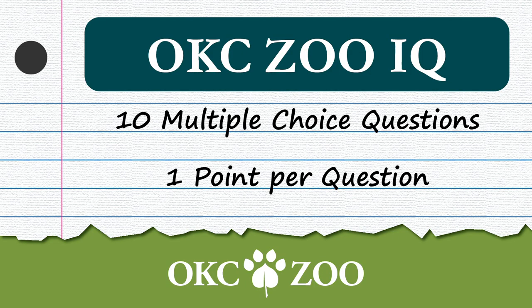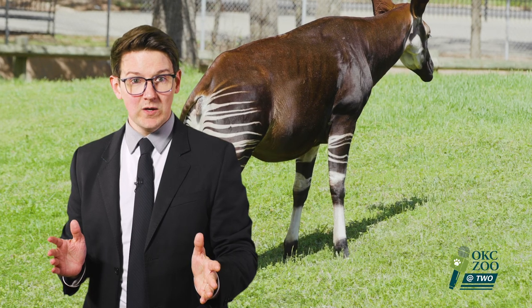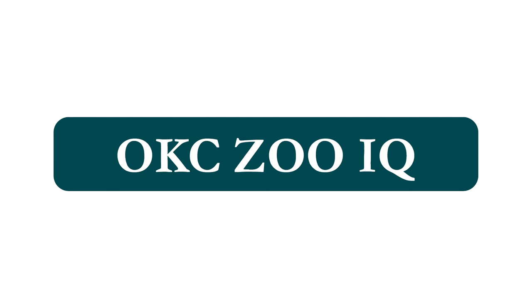And if you're playing this game alone, congratulations — you can say you're smarter than you. Anyway, playing it is really simple. You have 10 multiple-choice questions on specific topics, and you get one point for each correct answer. The topic of this week's OKCZooIQ is Okapi. Let's begin with 10 questions to reveal your OKCZooIQ.